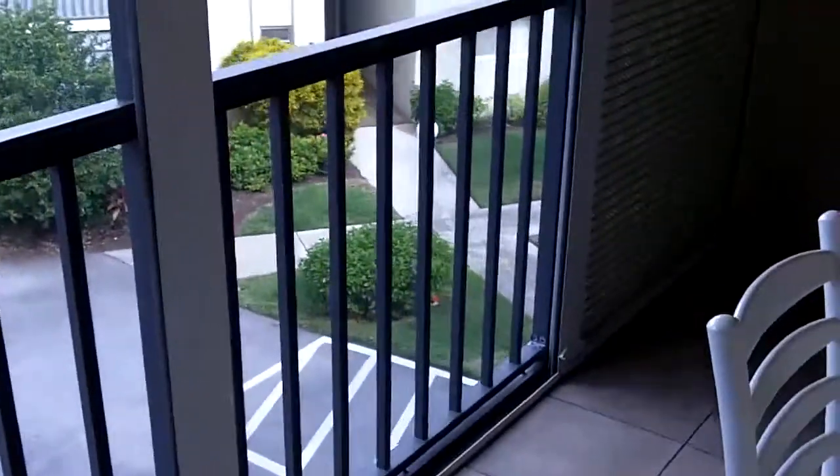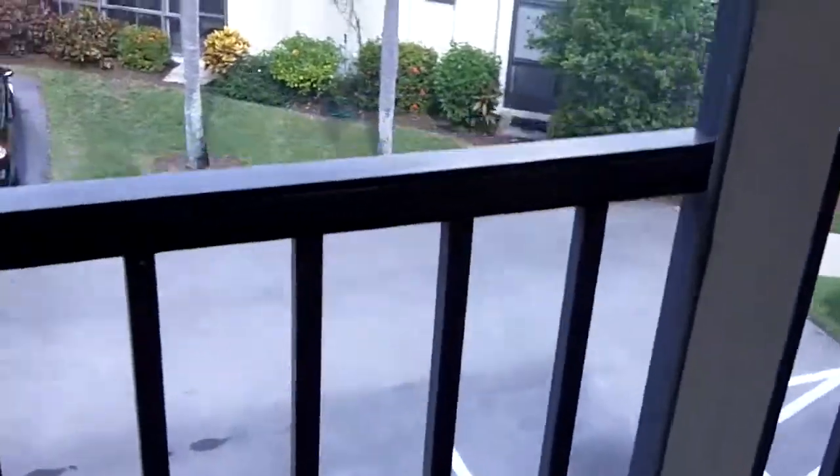As we walk out to the view, on the balcony it does have hurricane shutters, but not much of a view. Even while sitting at the table here, all you see is parking lot.